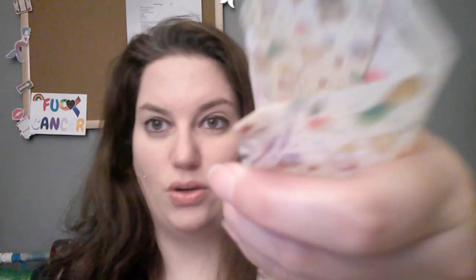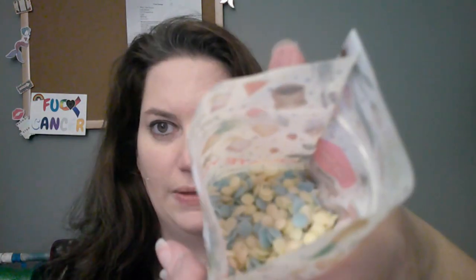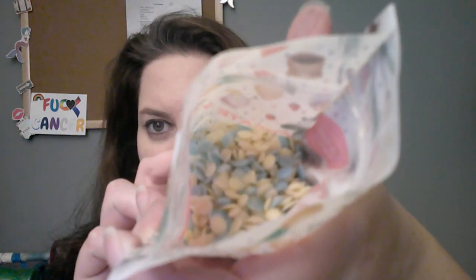Hey guys, this is Heidi with Palace Sprinkles and we're going to go over a pre-blended bag. This one is called Private Island — it's aquamarine Hawaiian holiday and coconut eggnog. You've got your pastel light yellow, a creamy white, and a pale blue.